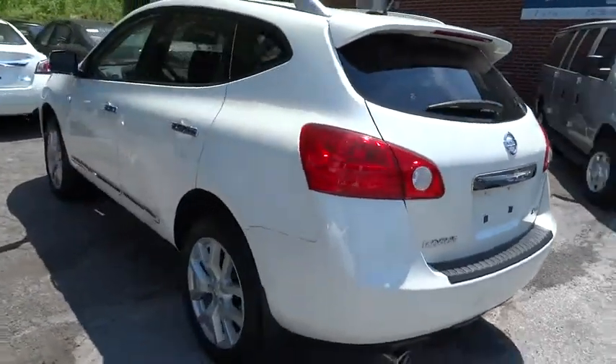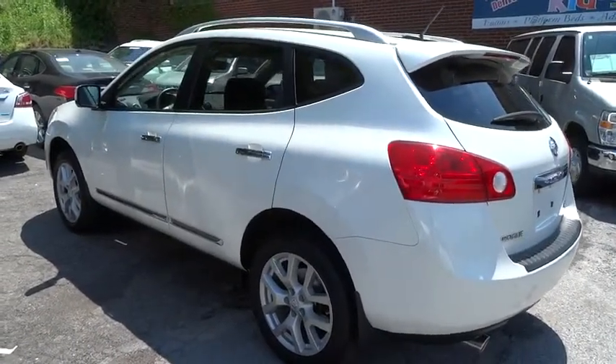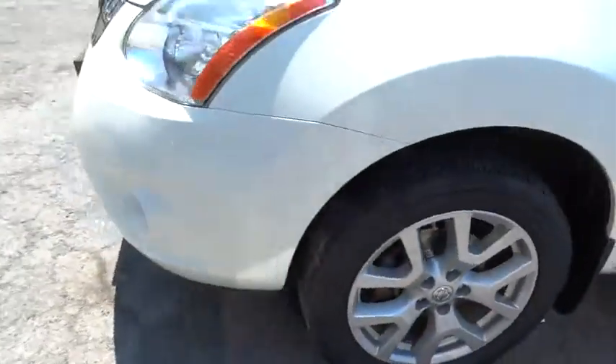This vehicle has less than 35,000 miles. Here are some of this vehicle's great options: traction control, anti-lock braking system, surround view camera.